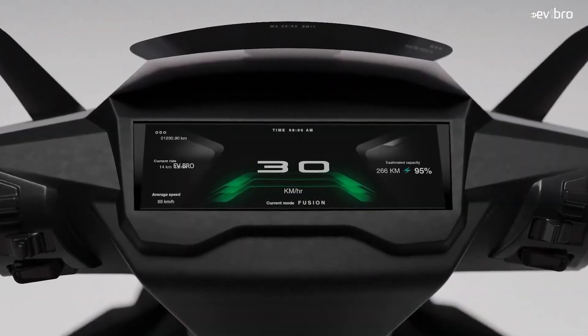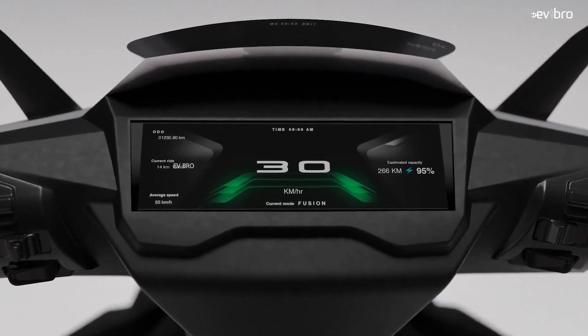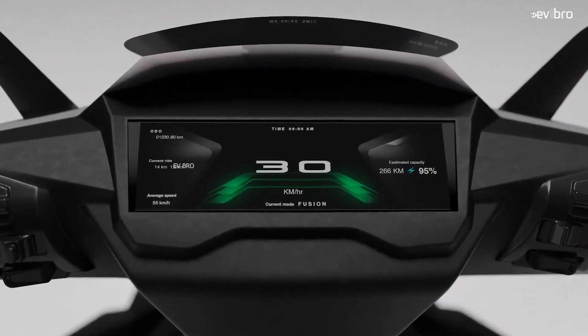Coming to the digital instrument cluster, the scooter comes with a digital cluster showing battery percentage, speedometer, range predictor, different ride mode conditions, and charging percentage — everything.